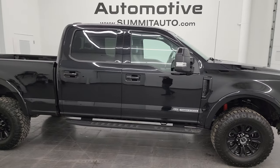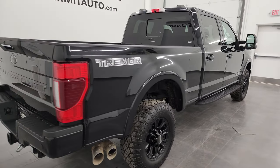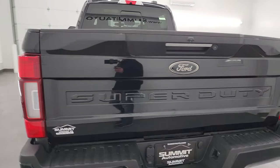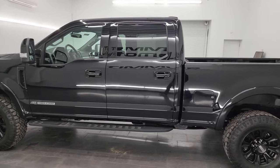Hey, this is Brett and this 2021 Ford F-250 Crew Cab Short Box Lariat Black Appearance Package with the Tremor Package is stock number 13642Z. I am here at Summit Automotive in Fond du Lac, Wisconsin, your new and used heavy duty truck headquarters.